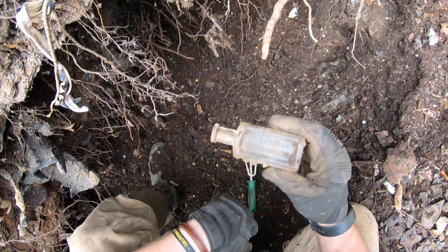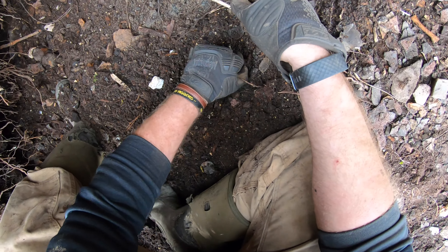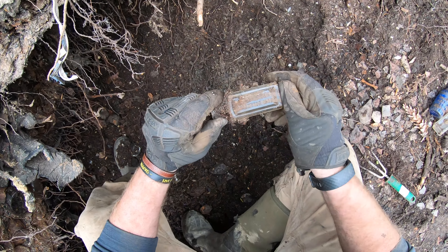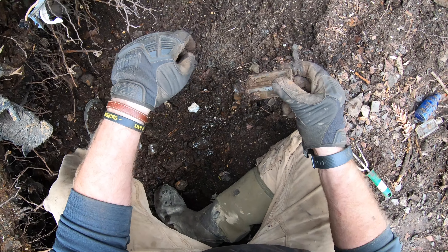These might just be broken fragments, but this appears to be a straight up-and-down bottle. Look how deep that went in there. This is another Sargent bottle from Worcester, Mass.